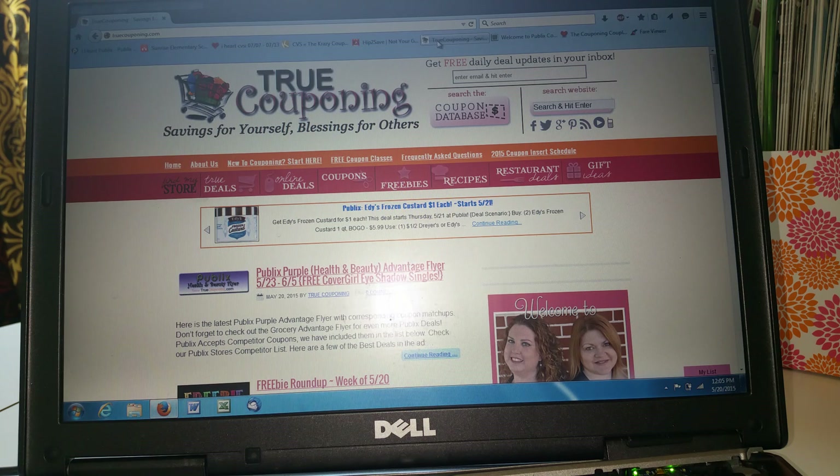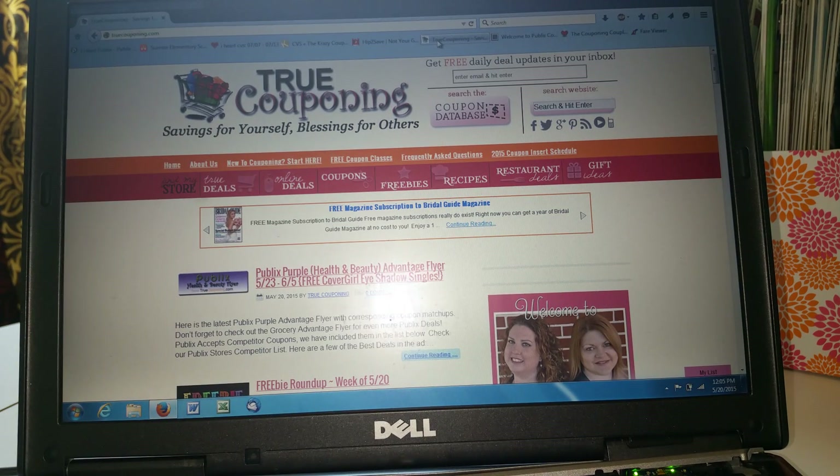As I said, inserts expire. The way you know when they expire without having to read every single coupon is through amazing websites like truecouponing.com. These two ladies have all the information you would ever want. I think they also do classes and workshops — they're based out of Tampa. On this website, I mainly use it for insert information: what inserts are going to come out and when they're going to come out.